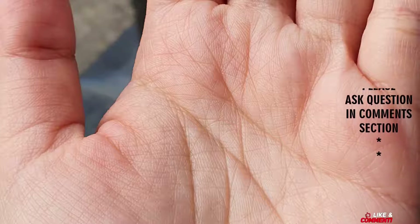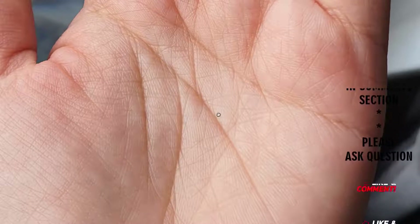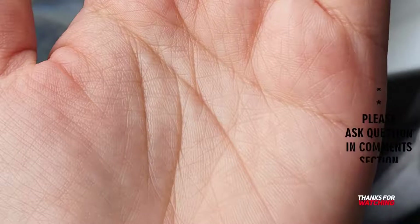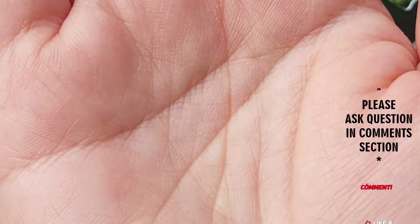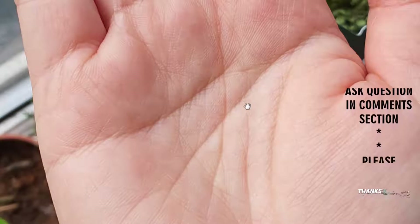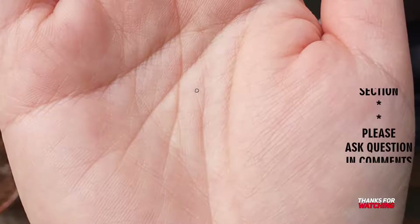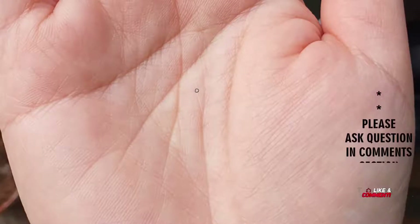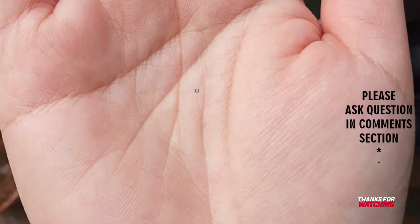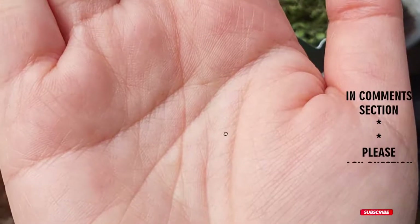It is generally said that for females we look at the left hand and for males the right hand. But for a working woman, I give more importance to the right hand. There's an assumption that left and right hands are completely different, but in my experience both hands show similarity. We have to consider both hands to come to the final conclusion.